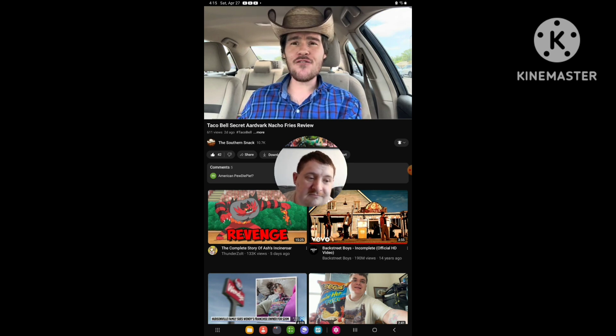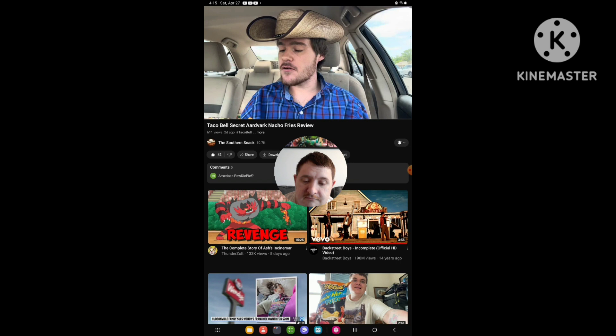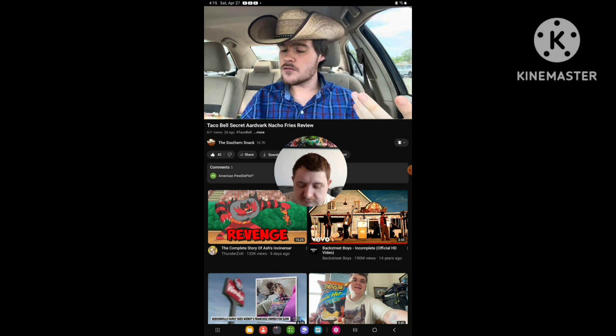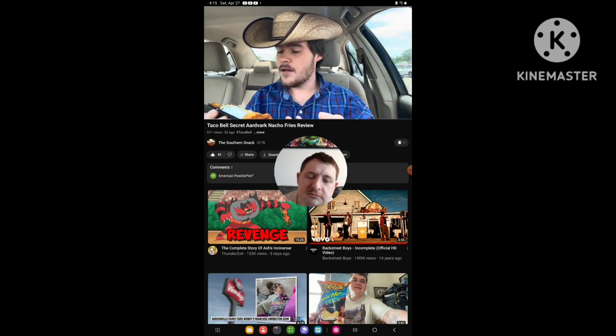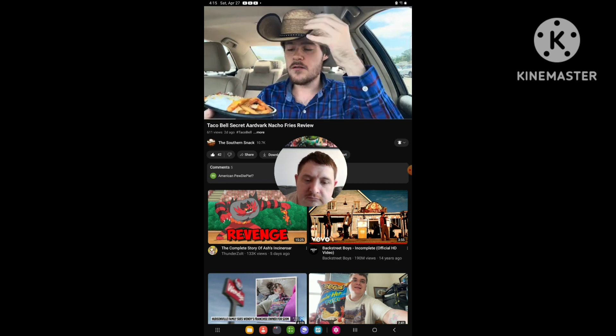The new Secret Artbar Nacho Fries. They brought another sauce along to the party for the return of nacho fries yet again. So it's a Secret Artbar sauce — a Serrano Ranch sauce. I guess it's like a spicy ranch. I don't see the Cantina Chicken that's supposed to come on here, but it is what it is. I see plenty of cheese, some sauce, plenty of sour cream, plenty of tomato.